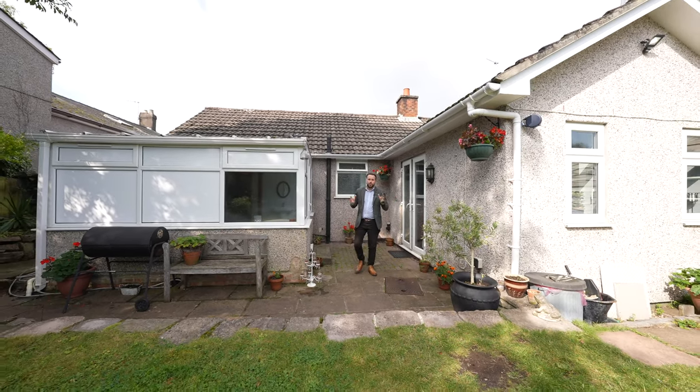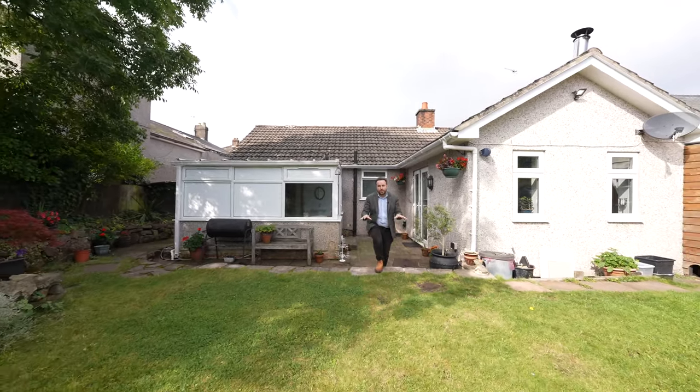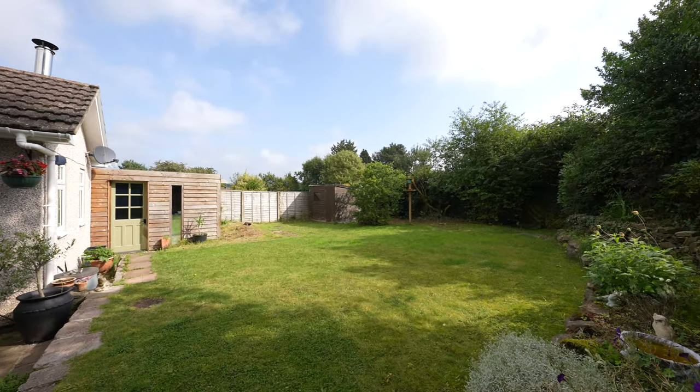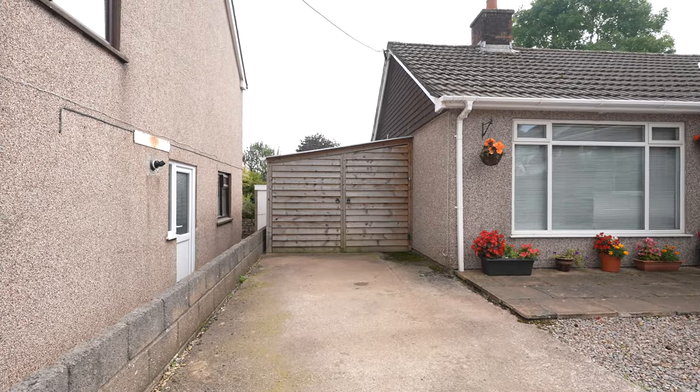To the rear of the property you've got private gardens. There's a small patio area leading up onto a large level lawn which enjoys sun throughout the day. The property also benefits from parking for several vehicles.